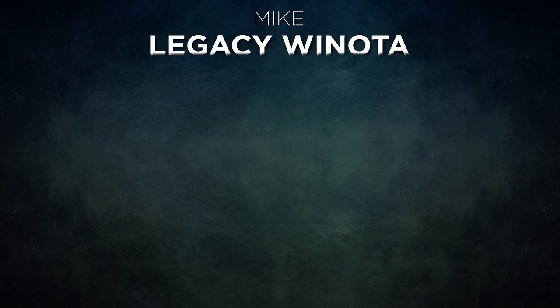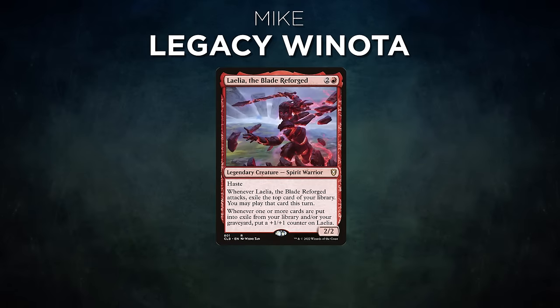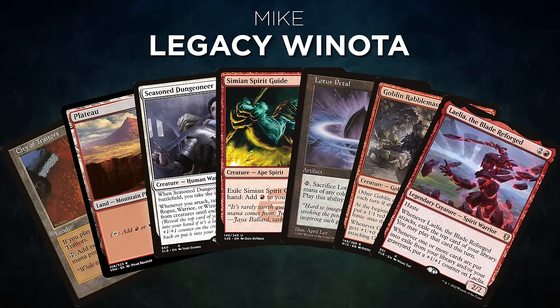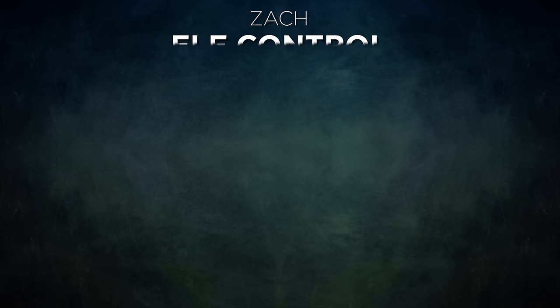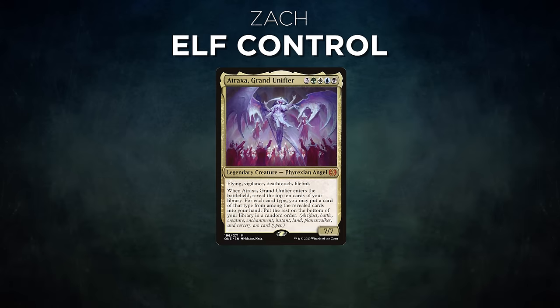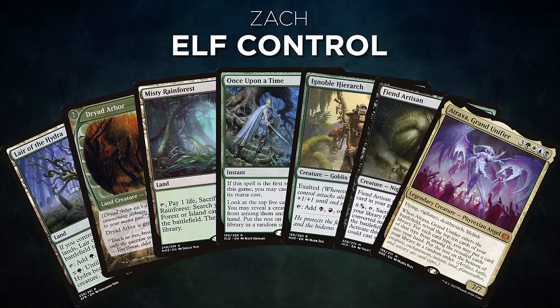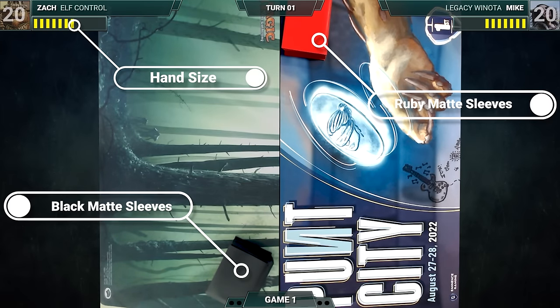First we have Mike piloting Legacy Winota — a prison deck that tries to land an early threat before cheating in stax pieces to lock down the game. Mike's opening hand contains City of Traitors, Plateau, Seasoned Dungeoneer, Simian Spirit Guide, Lotus Petal, Goblin Rabblemaster, and Laelia the Blade Reforged. Next we have our Mox Ruby patron Zach, piloting Elf Control — a classic Legacy elves shell that also controls the board and wins through combat. Zach's opening hand contains Lair of the Hydra, Dryad Arbor, Misty Rainforest, Once Upon a Time, Ignoble Hierarch, Fiend Artisan, and Atraxa Grand Unifier.